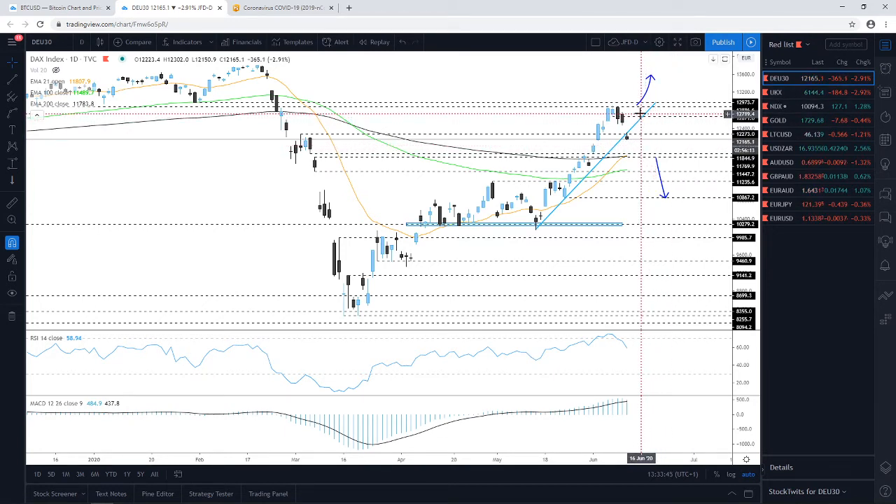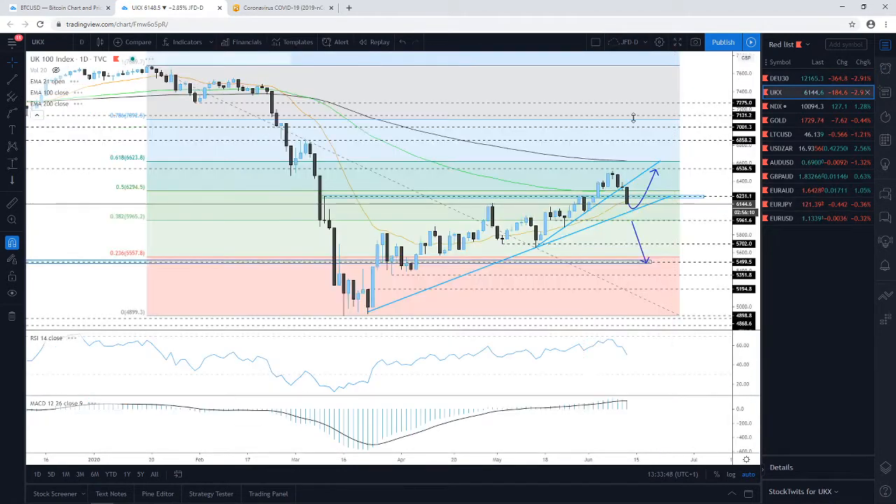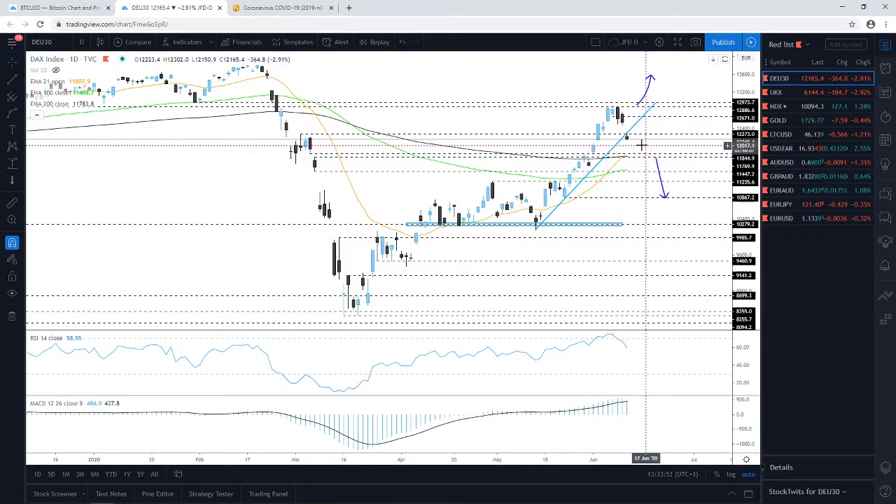On the DAX, the idea I discussed on the 9th worked out nicely — if the index dropped below the 12,666–12,671 territory and closed below it, this increases the chances of a move lower towards the upside support line. We've managed to reach that target, however the index continues to slide. Keep your eyes on this idea; for now we may see a continuation move lower.